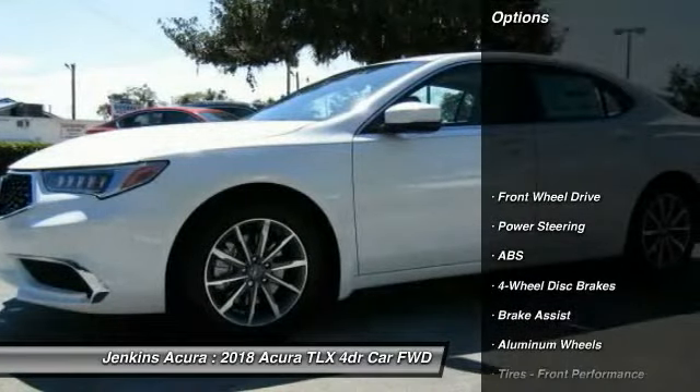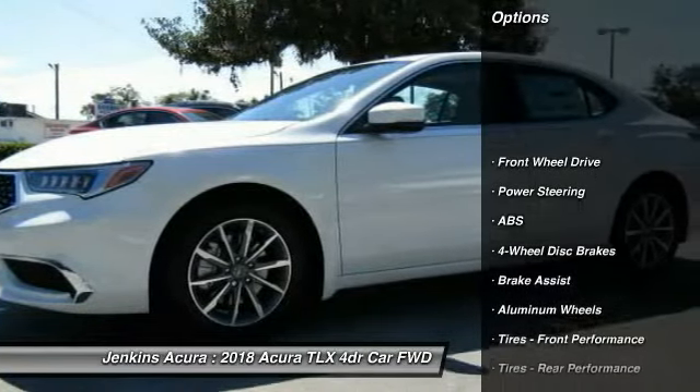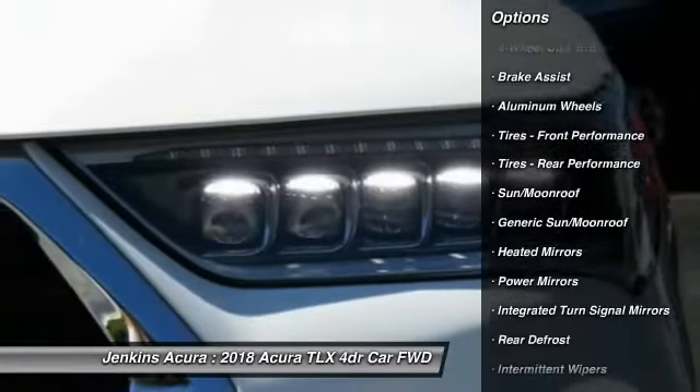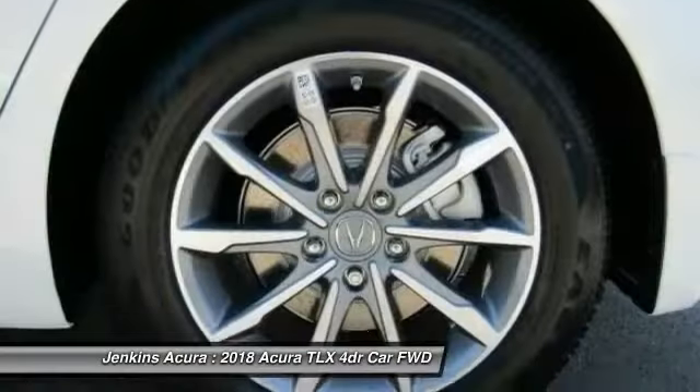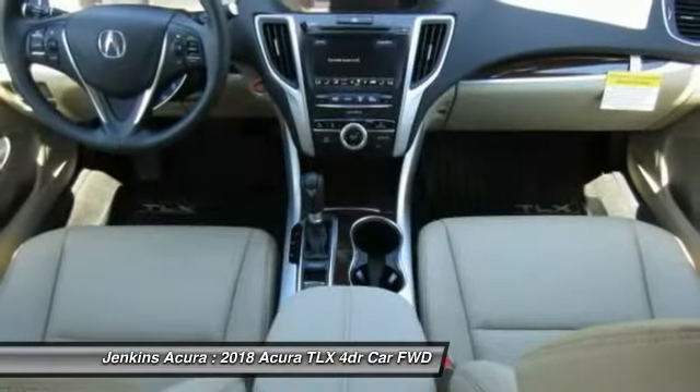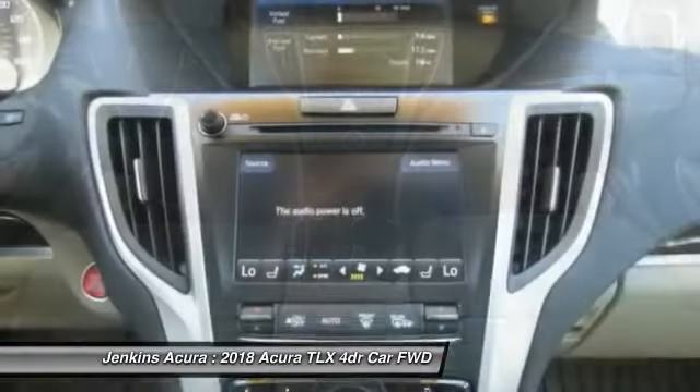Here are some of this vehicle's great options: lane departure warning, stability control, steering wheel audio controls, power passenger seat, keyless entry, traction control, anti-lock braking system, backup camera, Bluetooth, leather wrapped steering wheel.